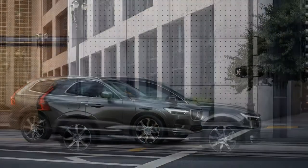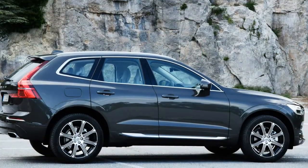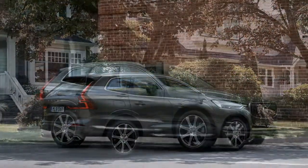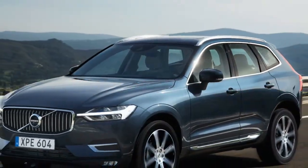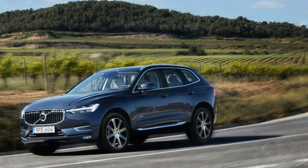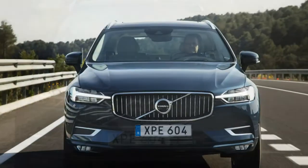Volvo's Sensus Connect 9.0-inch touchscreen has been slightly tweaked with a larger map for the navigation system, new fonts, and revised menu logic. It looks very current, and the system is fairly easy to use after a little familiarization. We might prefer a knob for zooming rather than pinch-and-pull, as well as physical controls for fan speed and temperature. As it is, the front and rear defrosters are the only HVAC controls with physical buttons, joining the audio system's volume knob and tuning buttons on the minimalist interface.